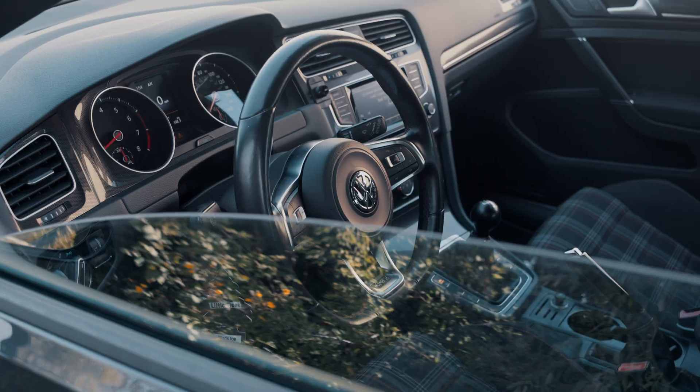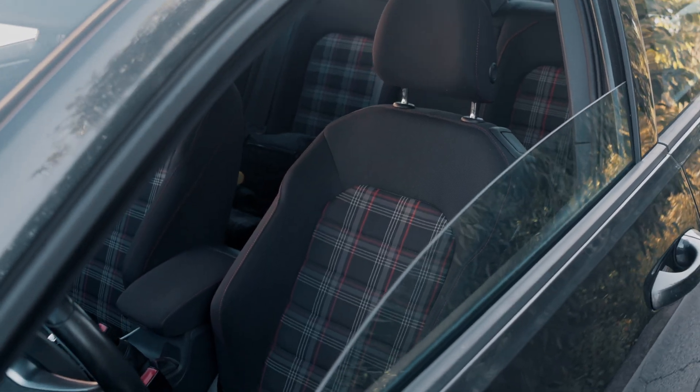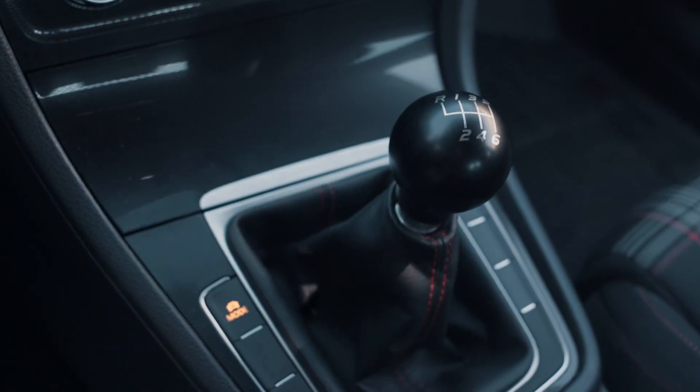For number four, I'm gonna say it's the interior, but mainly the seats. The seats in this car are really unique — you don't really see these too much. They're like plaid, and first of all they're really comfortable and great for daily driving. But they also just look really cool. You don't see that much on cars these days, and I think it's really cool that Volkswagen added that. It just catches people's eyes and they always want to talk about the seats.